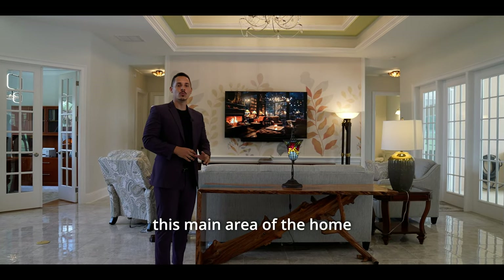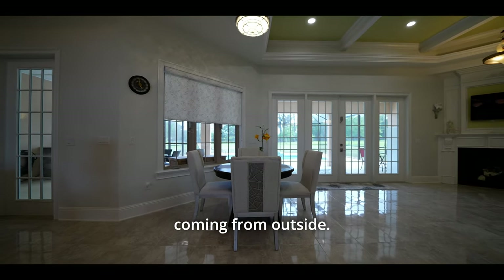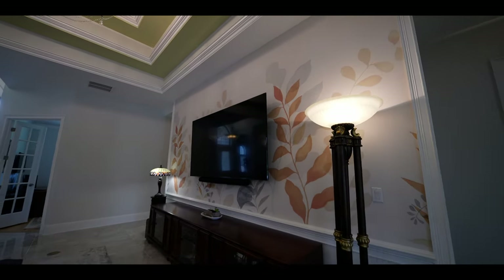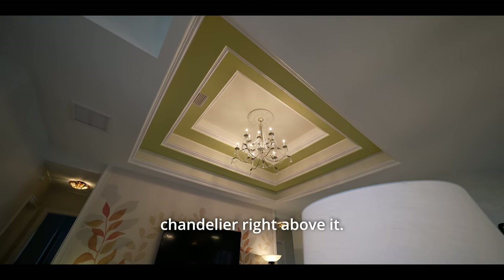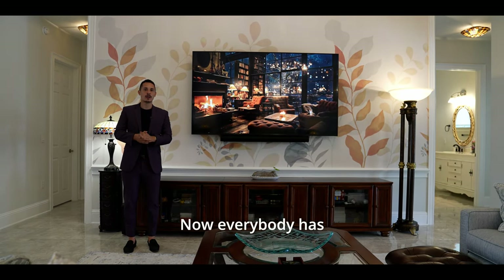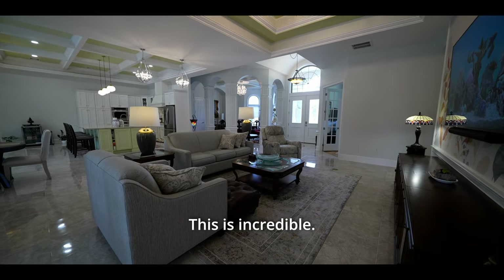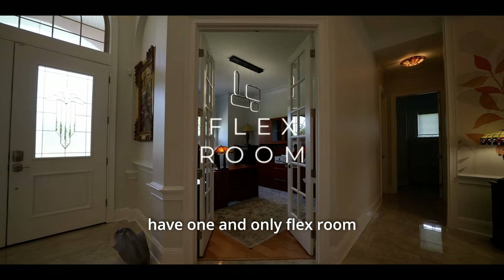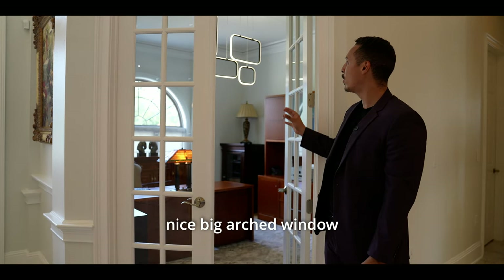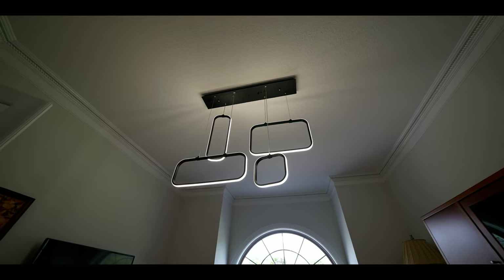The main area of the home features glossy porcelain tiles that literally shine with the light coming from outside. The living room is done perfectly with couches, a nice chair, and TV. We also have triple-layered tray ceilings with a beautiful chandelier. Right over here is the one flex room, where you transition from the glossy porcelain into engineered hardwood flooring, with a large arched window looking north and beautiful French doors.